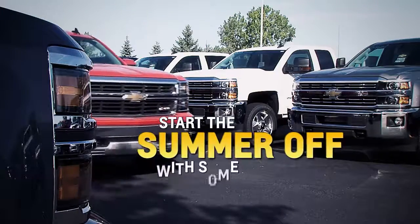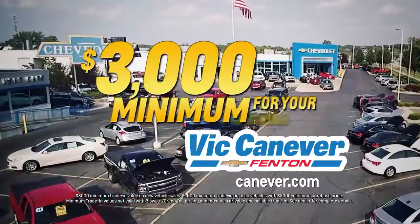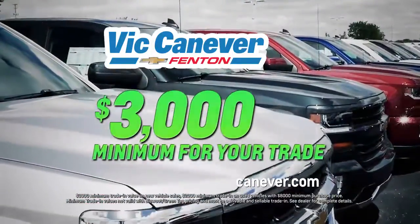Start this summer off with some extra cash. Vic Canever Chevrolet will give you $3,000 minimum for your drivable trade. That's right, $3,000 minimum for your trade.